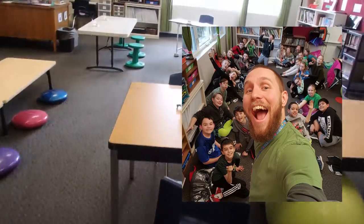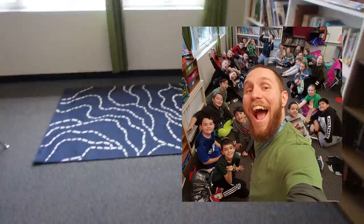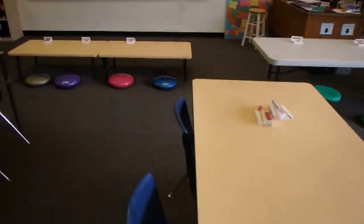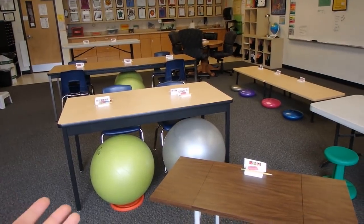We have a classroom meeting at the end of each Friday. We move the desks and tables out of the way, and this whole area here becomes our classroom meeting space. We talk about the week — every Friday we share positive things that we see in one another, ask questions, and offer suggestions. After the classroom meeting, they get to choose their spot, put their name tag down, and that is where they get to sit all week.